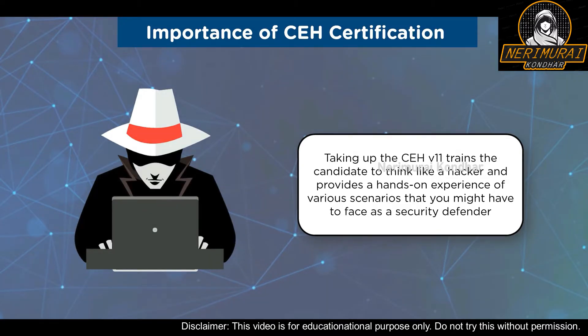After obtaining the CEH certification, you will be a Certified Ethical Hacker — a skilled professional working in a red team environment who safeguards networks, understands attack strategies, and mimics the skills of malicious hackers. Certified Ethical Hackers discover vulnerabilities in a system and operate with permission from the system owners only.